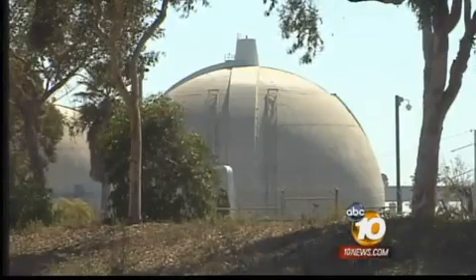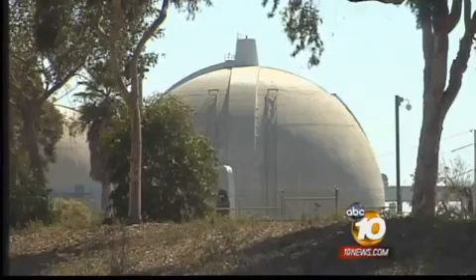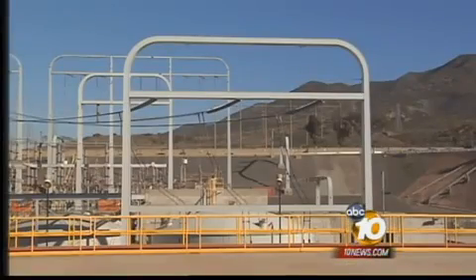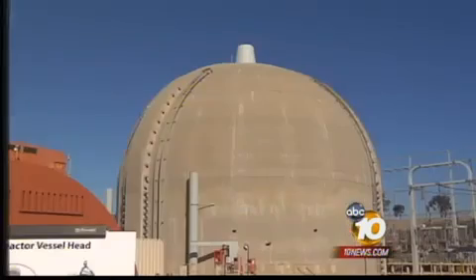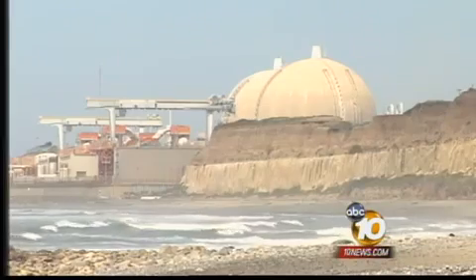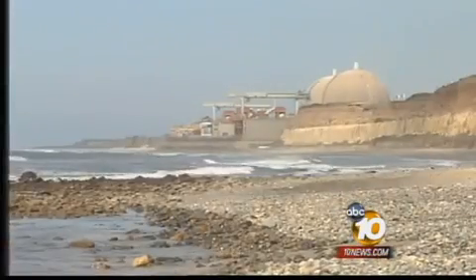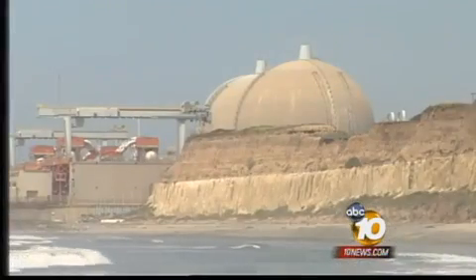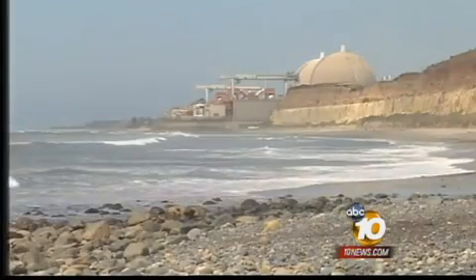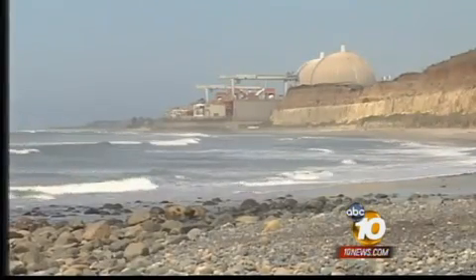Becker also wants to know who will pick up the tab for the repair and the cost to keep the power going to customers. Edison says they would not anticipate any immediate changes to customer rates as part of this issue. SoCal Edison says they are importing electricity from other power plants to cover for San Onofre, but it's costing millions of dollars, and some analysts say eventually that will be tough not to pass on to customers. Craig Herrera, 10 News.